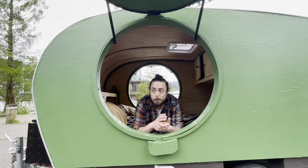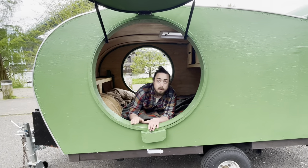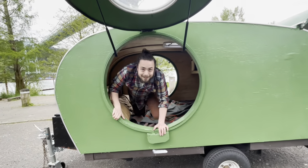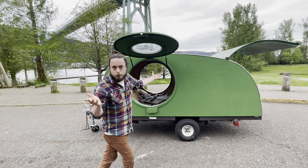Hello and welcome to the Evergreen Teardrop Trailer — the only teardrop trailer in the Pacific Northwest featuring a door as round as a sequoia. Come along and take a look at what features you'll be able to have on your numerous adventures in this beautiful trailer.